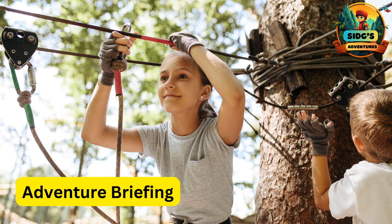A for Adventure Briefing. A pre-zipline session where kids receive important safety instructions and information about the upcoming adventure.